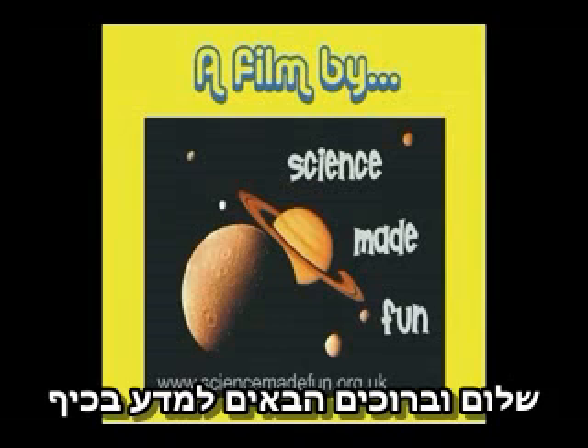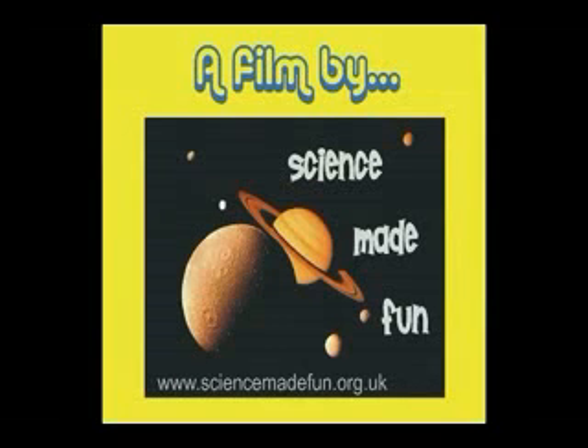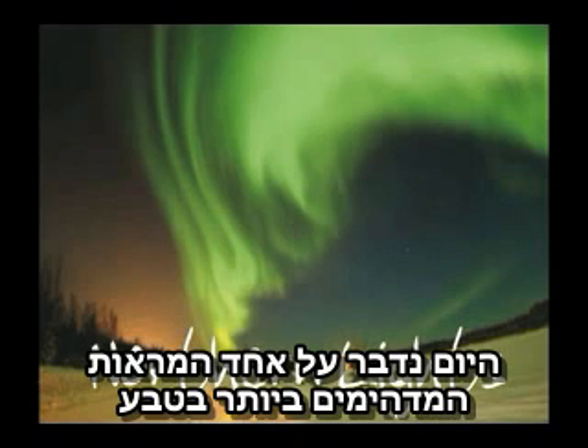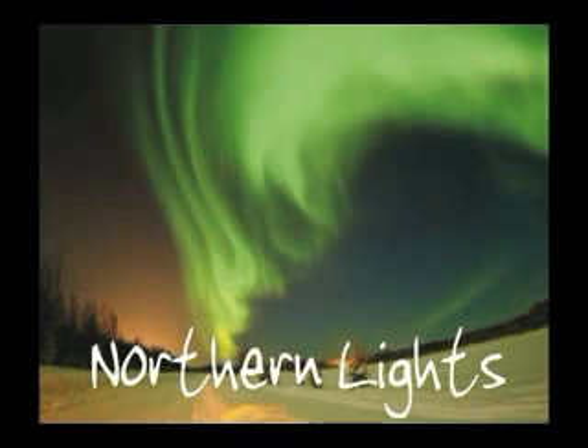Hello, and welcome to Science Made Fun. Hi, I'm Colin. And I'm Emily. Today we're going to be talking about one of the most spectacular sights in nature, the Northern Lights.